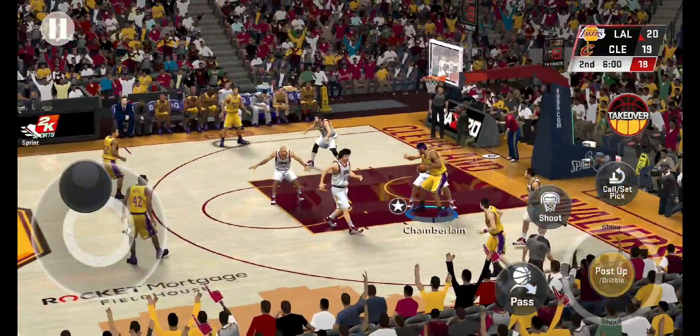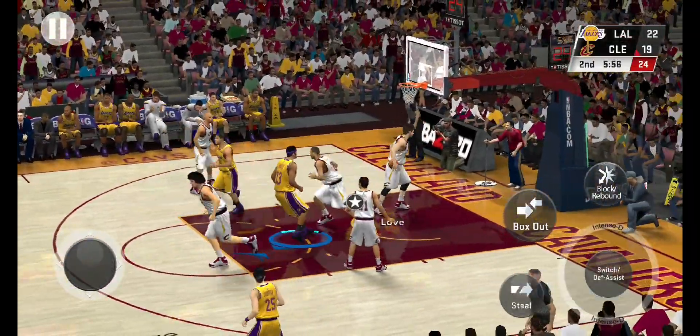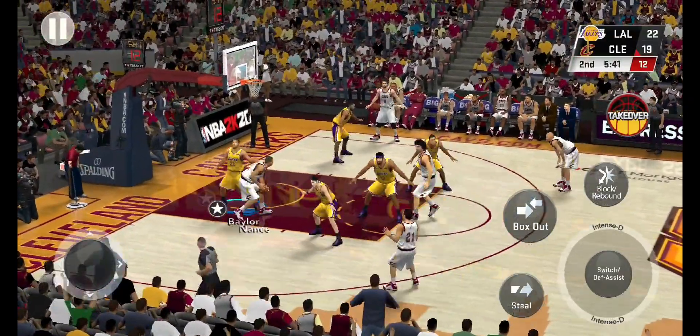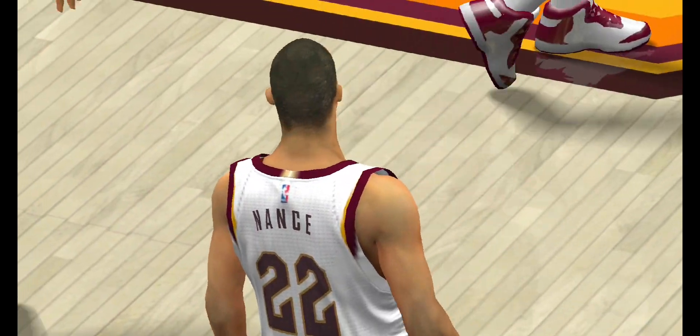Gotta get quicker there. Chamberlain backing down — jump hook. And again it's the Lakers. Pass to Varejao. Now here's Nance — Baylor defending, fades away. The shot's good from Nance.